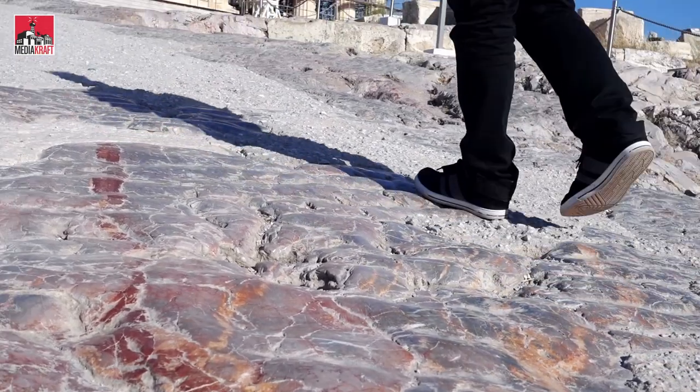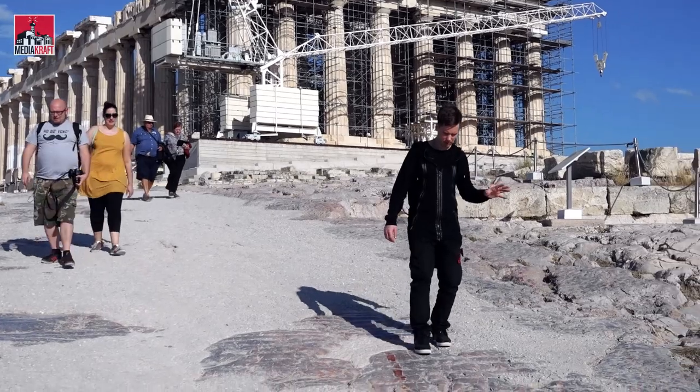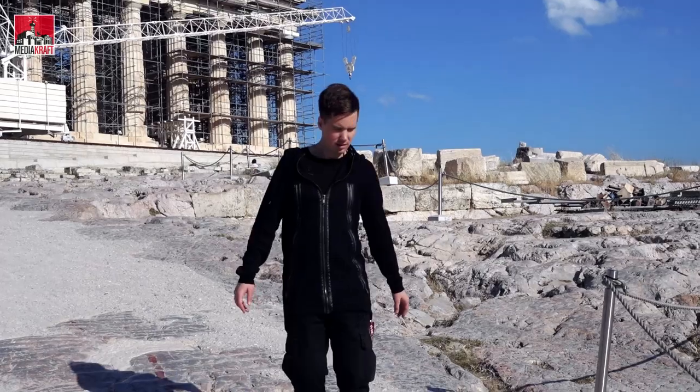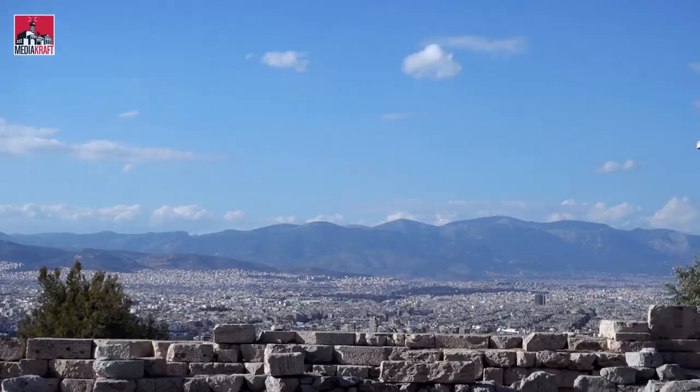One interesting observation about walking here is that in some places it's so slippery that it's almost like you could ski. It's not every day that you walk a road paved in marble.